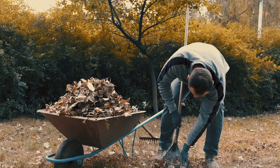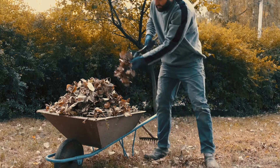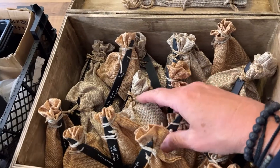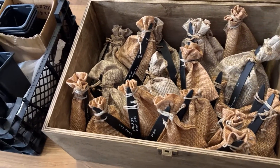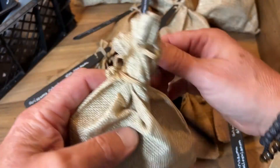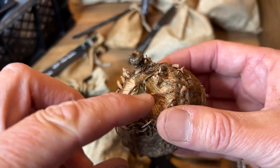Dormancy is usually brought on by external factors like cold weather or a change in how wet or dry the environment is. And as growers, we can encourage dormancy by withholding water or digging up and storing bulbs.